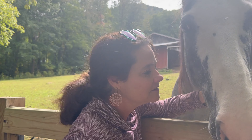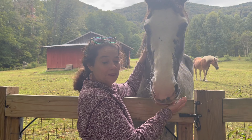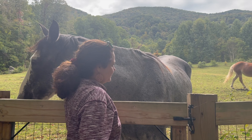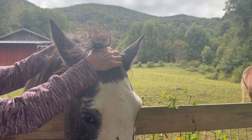Oh my buddy — beautiful! This is fantastic. It's like, 'Where's my treat, Mom?'